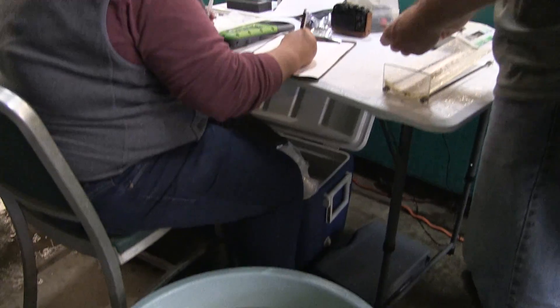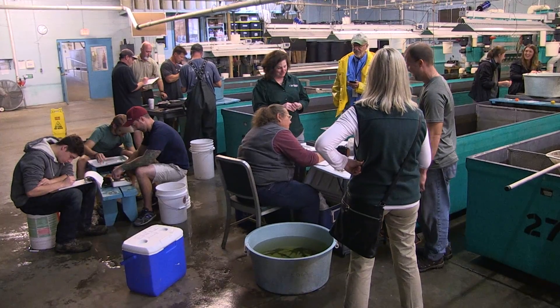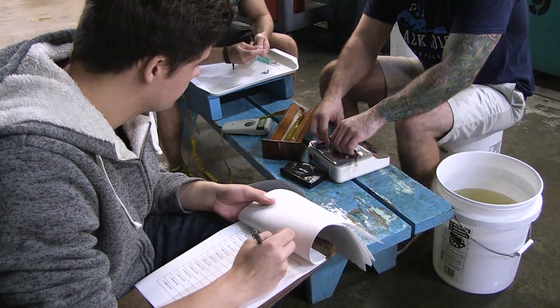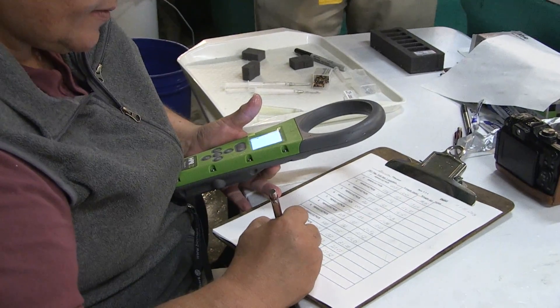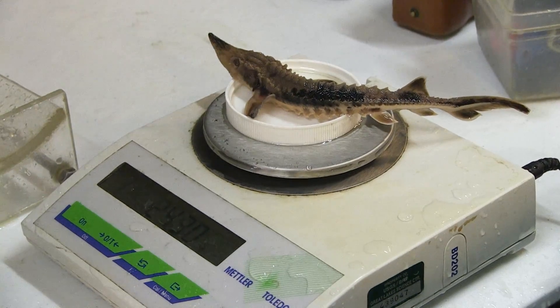These fish have been raised in hatcheries and are being tagged just before they are stocked into our restoration sites. Tagging all the fish takes lots of hands. Their lengths and weights are recorded along with the tag number. Researchers pool the records of the tag numbers they have used. By sharing this data, we can tell where the fish have moved and how much they have grown since we last saw them.